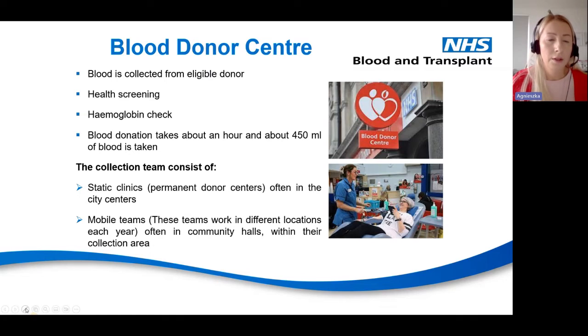The first stage is the blood donor centre, where donors undergo a health check. There's a basic questionnaire covering travel history, general health, and medication. Based on that, it's assessed if they are suitable to be a donor. They also have their haemoglobin checked to ensure donation is safe for them and for the patient who is going to be transfused.